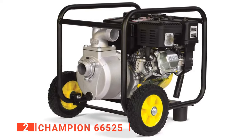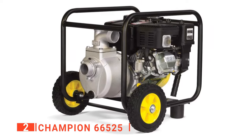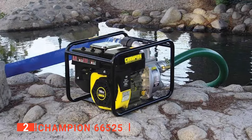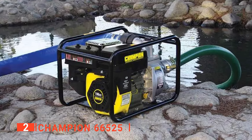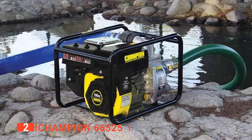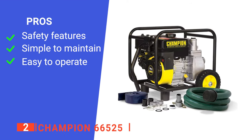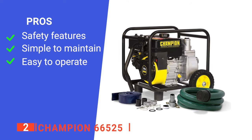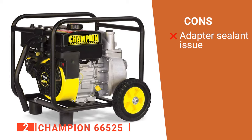This machine is built to last. It has a self-priming feature, meaning you do not have to prime it manually before using it. Furthermore, the Champion water pump is EPA certified and carbon exempted, so you do not have to worry about local emission laws. Its pros are: it has a low oil shutoff sensor, it is uncomplicated to maintain, and it is effortless to use. However, its adapters might leak.